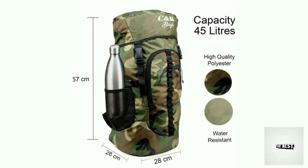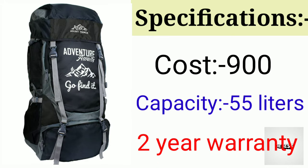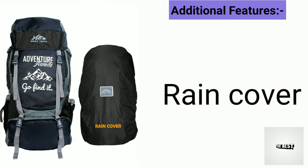This bag has a polished build with mount track design. The cost is 900 rupees, capacity is 55 liters, and it comes with a 2-year warranty. Additional features include a special rain cover.